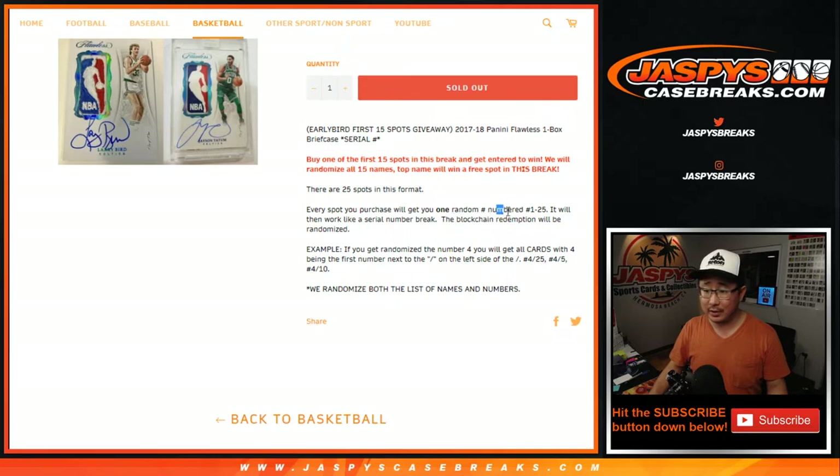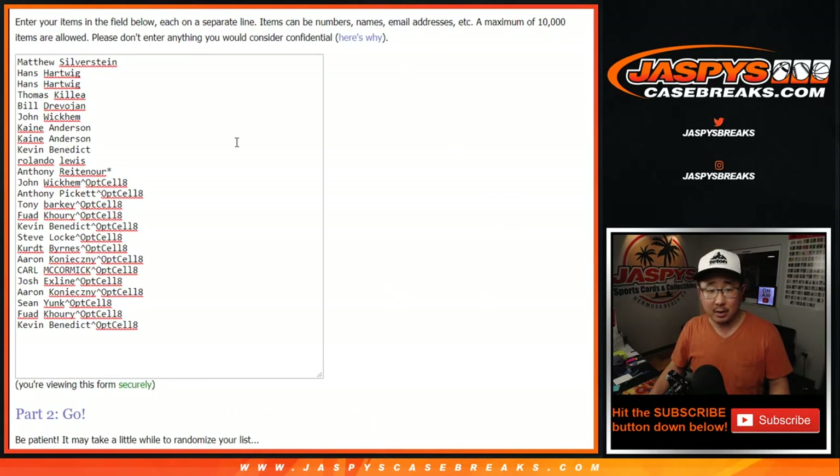25 spots sold, and you get a number between 1 and 25, and that's it. Big thanks to all of these folks for getting into it, and Anthony R. with the Last Spot Mojo star next to his name — congrats to the winners here.